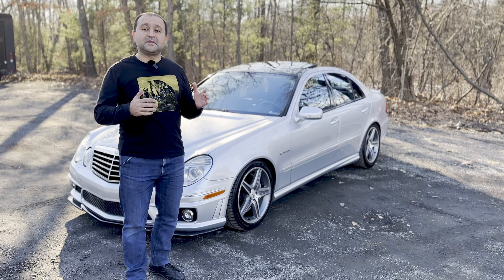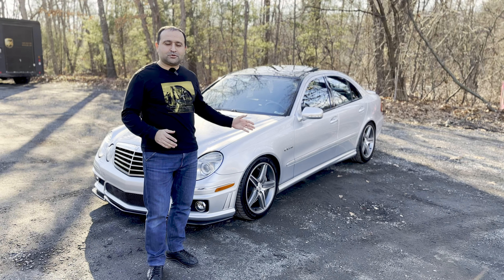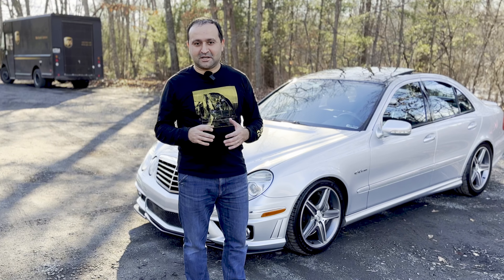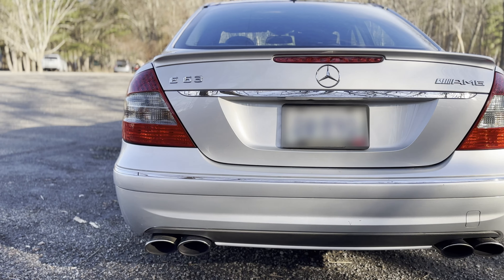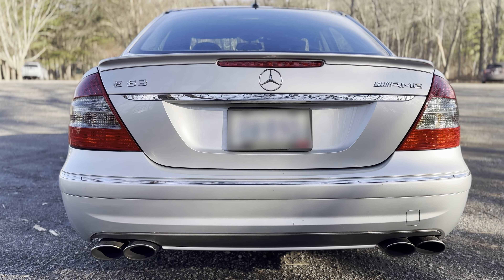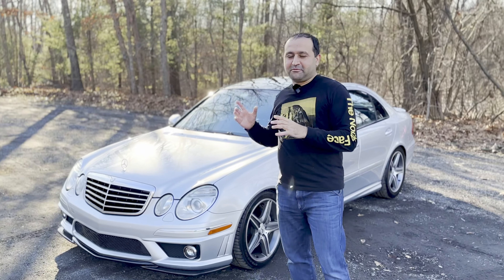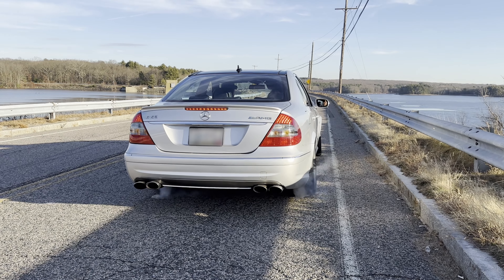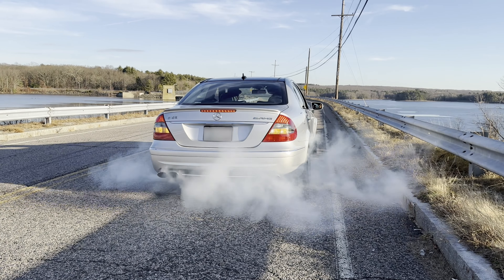Besides that, the car has a limited slip differential. Unfortunately, W211 E63s did not come with LSD as standard — it was an option on the performance package only. This car is not a performance package, but the owner has added an OEM Mercedes LSD. So I'm really curious to see if the LSD makes a ton of difference as well.